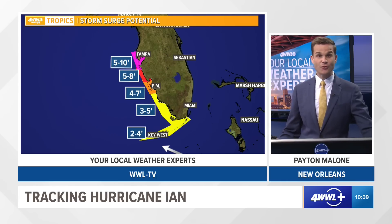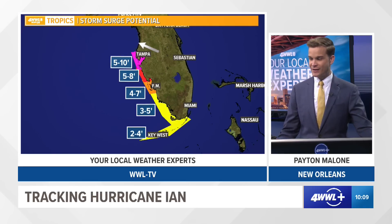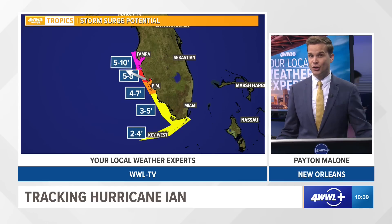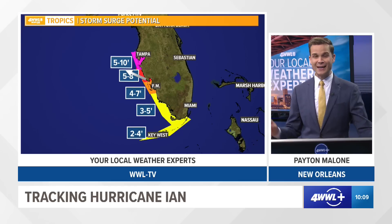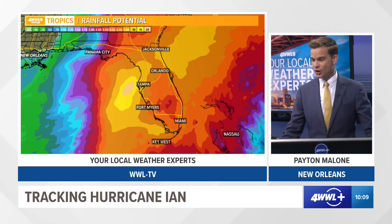The further north you get, the closer you are to the center of the hurricane where winds are stronger — that's where surge will be higher. Some of these numbers could go up depending on the exact track. If the storm lifts a little further to the west, maybe not as high for the Fort Myers area; if it gets a little closer, these numbers could go up. You've got to be prepared for worst-case scenario when you're dealing with water and surge.